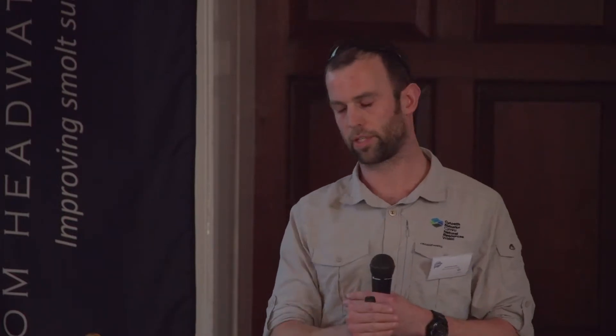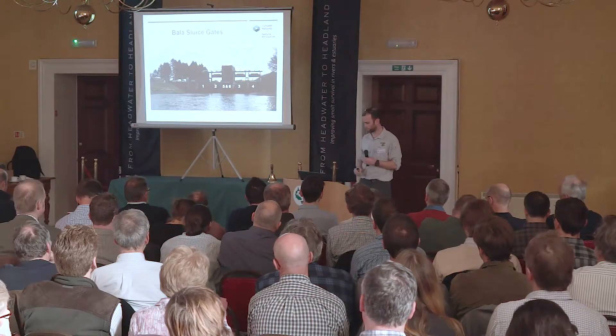On the Tryweryn there's the National White Water Centre, where there's a lot of kayaking and rafting. They have block releases from Celyn during daytime hours. The sluices shut down to restrict the amount of water leaving, and that water then gets backed up into Llyn Tegid, into Bala Lake.